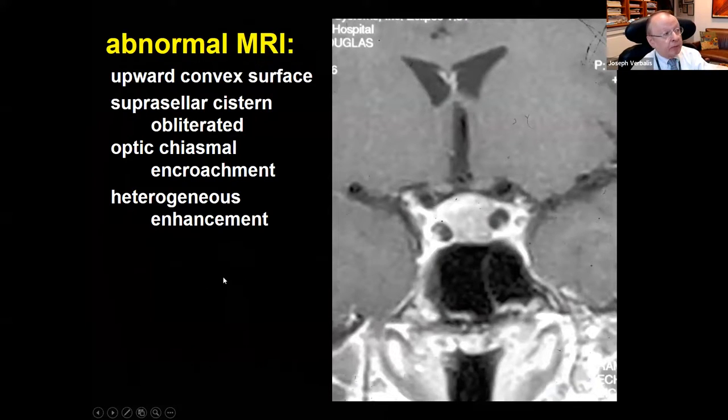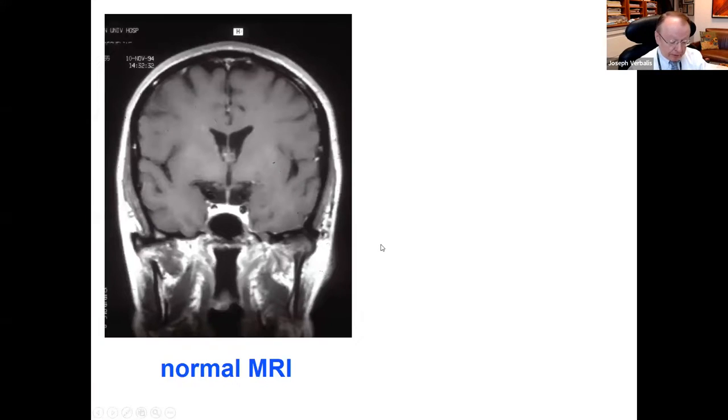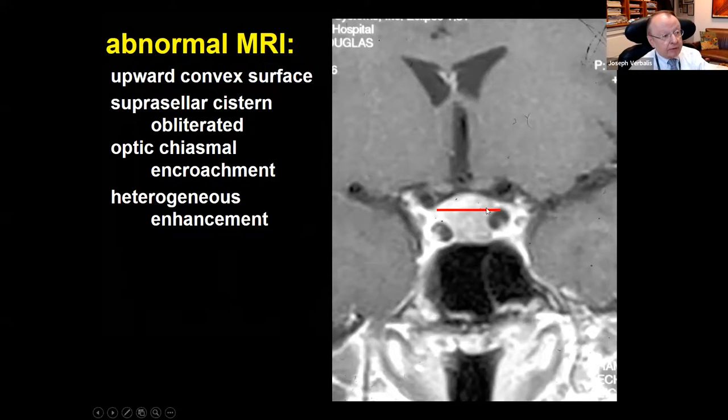An abnormal pituitary can be identified by several signs. An upward convex surface is one indicator—normally the pituitary surface is concave downward, so a convex upward surface suggests a mass inside. Normally there's about a one-centimeter area of CSF between the top of the pituitary and the optic chiasm; if the pituitary is encroaching on the chiasm, that's a concern. Rather than a homogeneous white area, an abnormal pituitary appears heterogeneous, suggesting pathology even if a definite tumor isn't clearly visible.